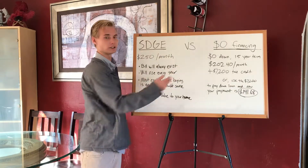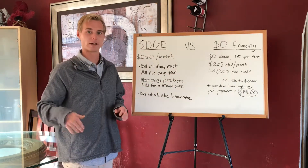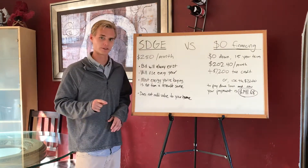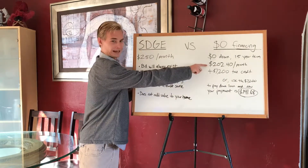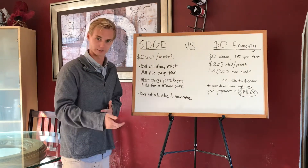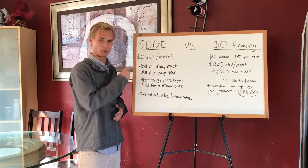After the 15 years is over, you have free energy — zero payments — and whatever you use is essentially free. Another important factor is that you're locking in the payment. The SDG&E rate is going to continue to go up, but your payment is stuck, so now you're fighting against the increase in price.